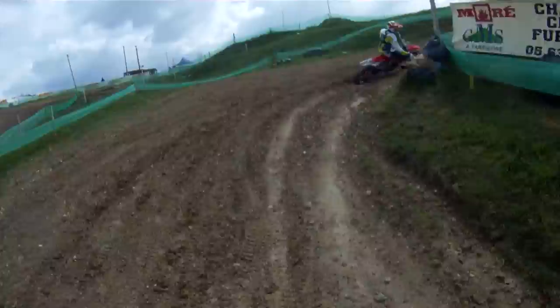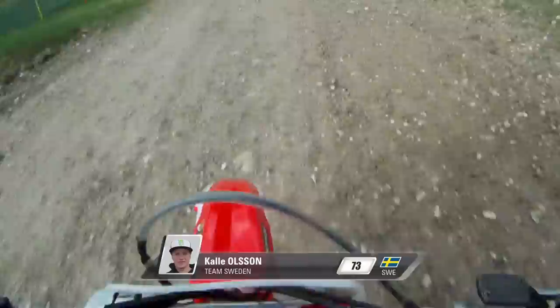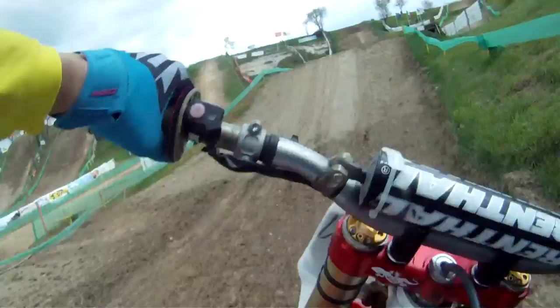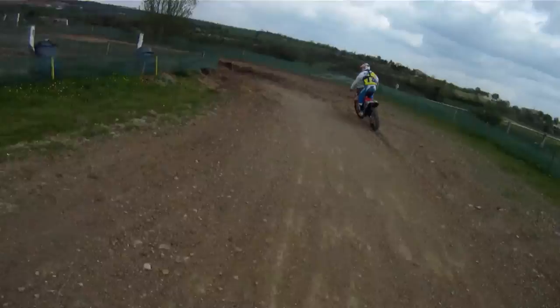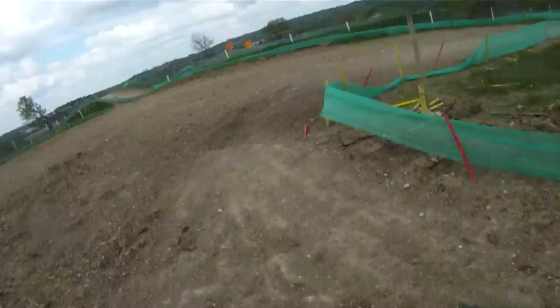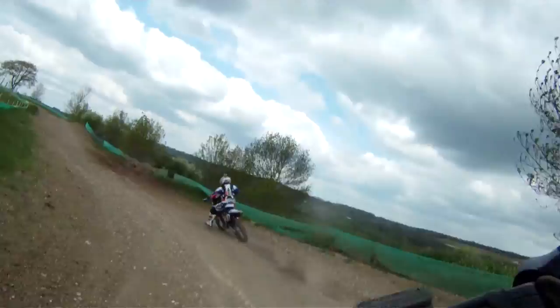Then we have an uphill jump which you can scrub a little bit. Here's a right corner which is pretty tough. Down here it's a really nice jump, and into this corner it's pretty bumpy. This corner is pretty smooth and we have a nice table which you can whip a little bit. Then we have third gear or something, wide open, to jump over this big step-up.